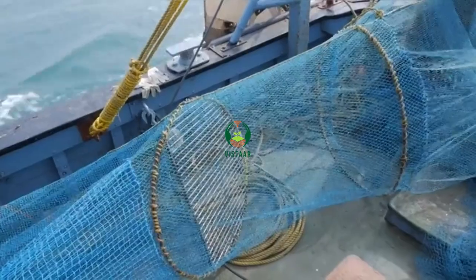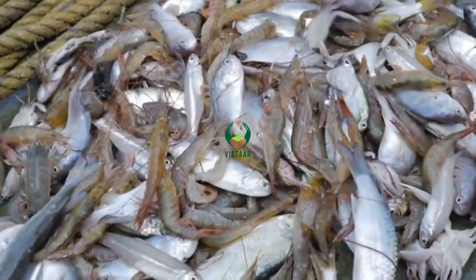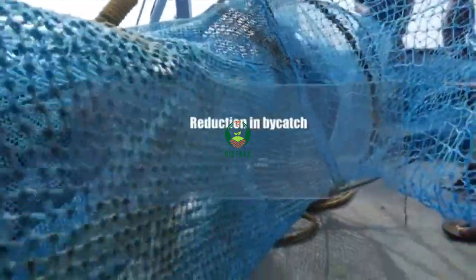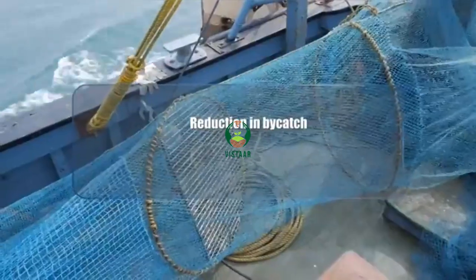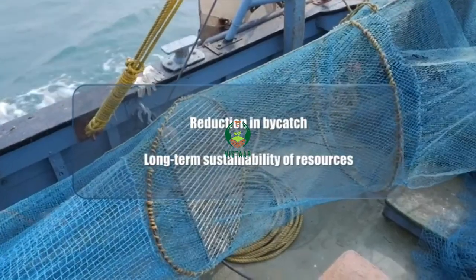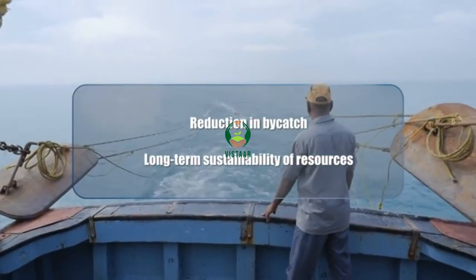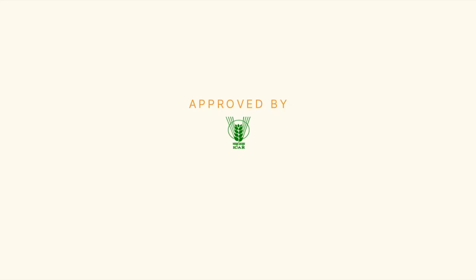BRDs are devices aimed at reducing the catch of non-targeted and unwanted species of fish in shrimp trawling. Once BRDs are made mandatory for shrimp trawling, it will lead to responsible trawling with significant reduction in bycatch volume and growth overfishing, and a consequent beneficial impact on the long-term sustainability and biodiversity of marine living resources.